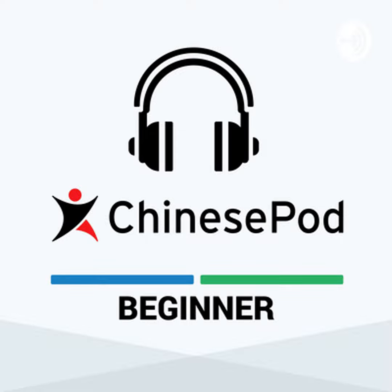ChinesePod provides an extensive selection of learning materials for this lesson on its website, www.ChinesePod.com. You can access this lesson directly with lesson number 0389 at www.ChinesePod.com/0389, where you will find a transcript, vocabulary, and much more.